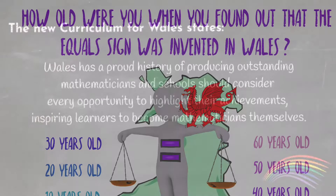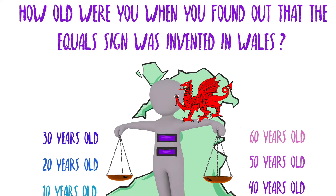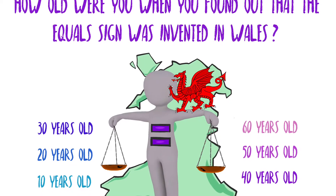It is the aim of the New Curriculum for Wales that children learn about the achievements of Welsh mathematicians and, having investigated general knowledge of this myself, I would have to agree on its importance. But how can we make it an engaging, valuable learning experience for our children?